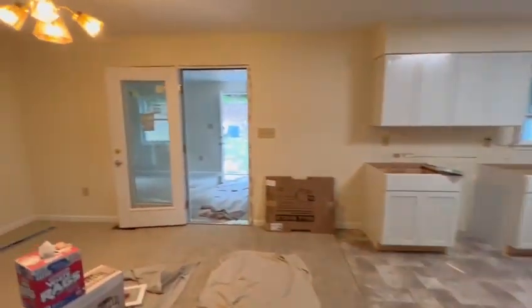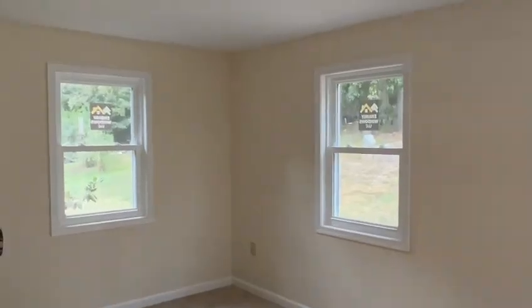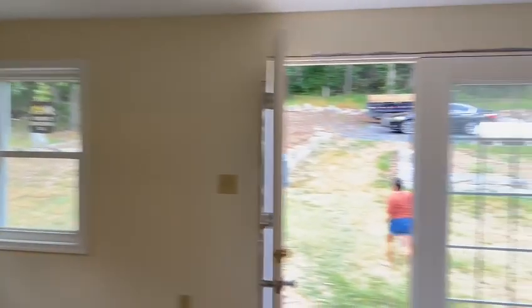I didn't show you but we had trimmed out all the windows today. All the windows got trimmed out.